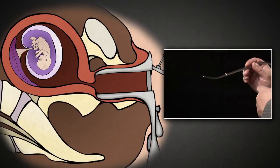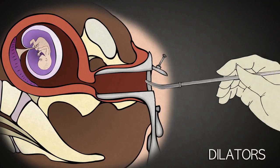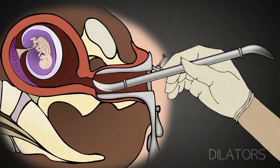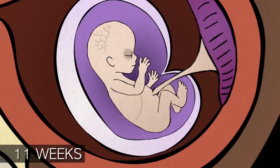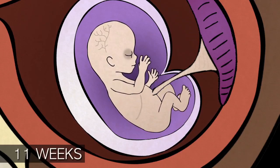The abortionist uses a series of metal rods called dilators, like these, which increase in thickness, and inserts them into the cervix to dilate it, gaining access to the inside of the uterus where the baby resides. The baby has a heartbeat, fingers, toes, arms, and legs, but its bones are still weak and fragile.